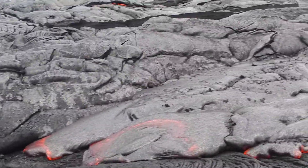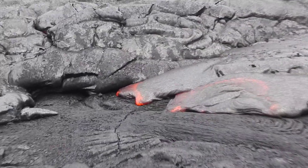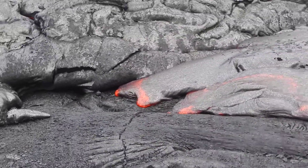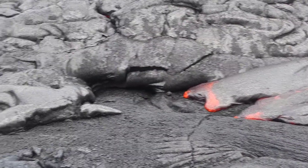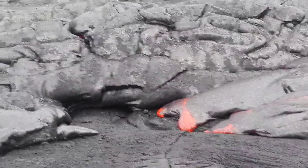It gives you a little taste of how volcanoes work here on the island of Hawaii. I hope you enjoyed this short little video clip. Pretty amazing.